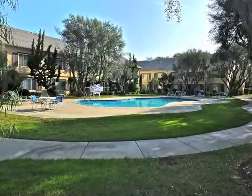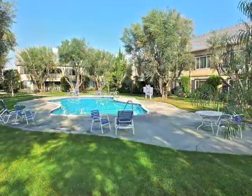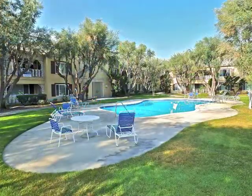Wander over to the nearby pool and feel the tranquility. Life is good in Meredith Manor in Fullerton.